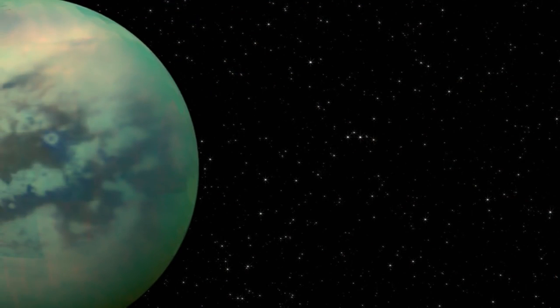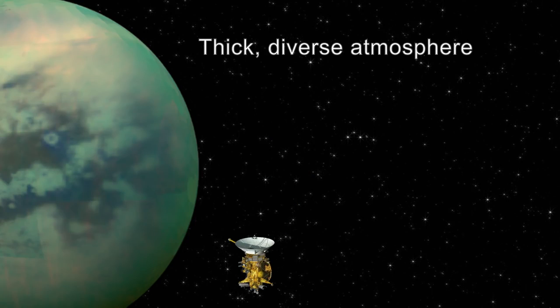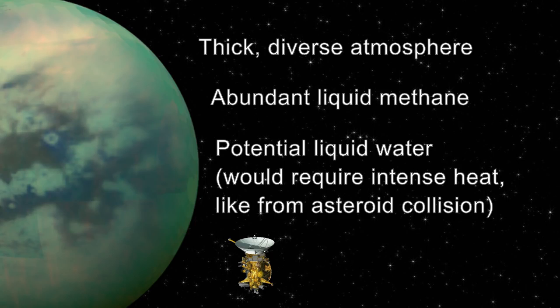Cassini helped scientists determine that Titan is an incredibly promising world to explore. With the thick, diverse atmosphere surrounding the moon, and the abundance of liquid methane, and the potential for liquid water, Titan could very well support forms of life different than what we see here on Earth.